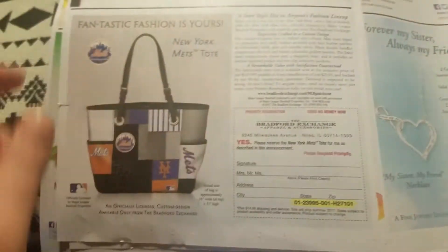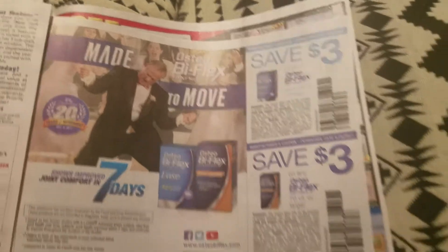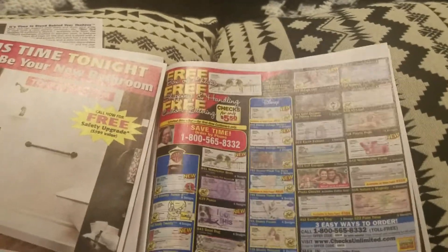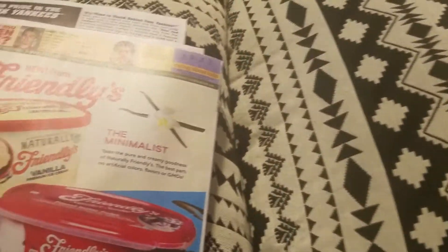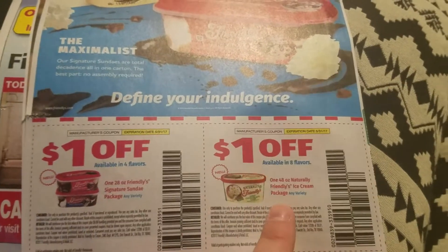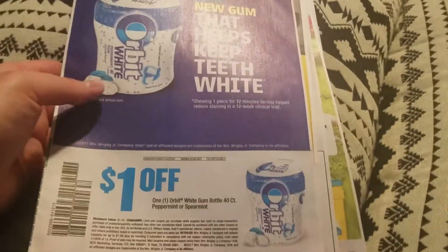Save three dollars on any OsteoBiFlex — one coupon for 28 count and one for 70 count. There are some more advertisements. Save one dollar on any Nutrisystem or Nutrisystem D item. Save ten dollars on any Contour Next One smart meter. A dollar off Friendly's ice cream — one for any four flavors and one for any eight flavors. This insert isn't that great overall; the only coupon I may cut is the Orbit.